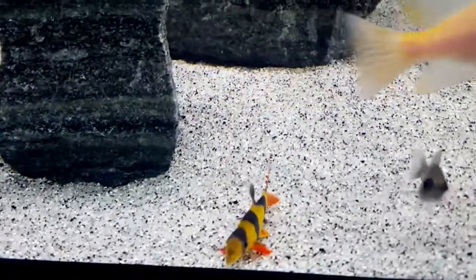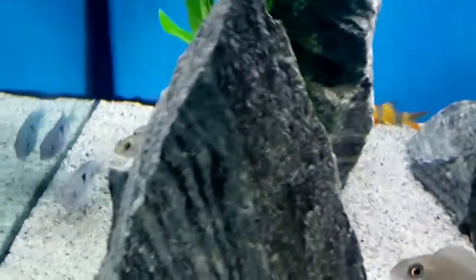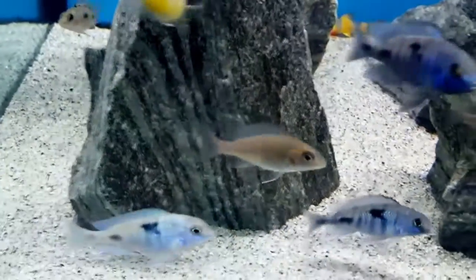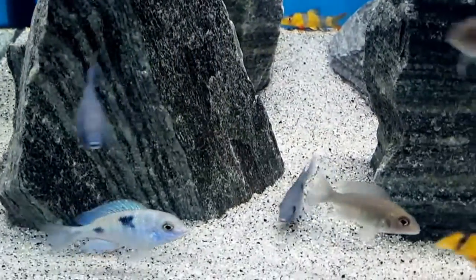Hi everyone, this is Deb Tim of Canadian Girl. I want to introduce to you my newest additions. Back when I had the Columnaris outbreak, I lost so many of my beautiful fish. My four clown loaches were among them.